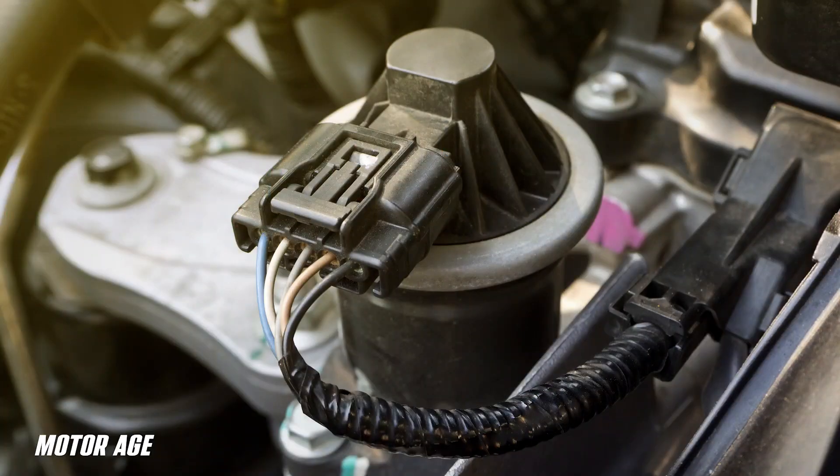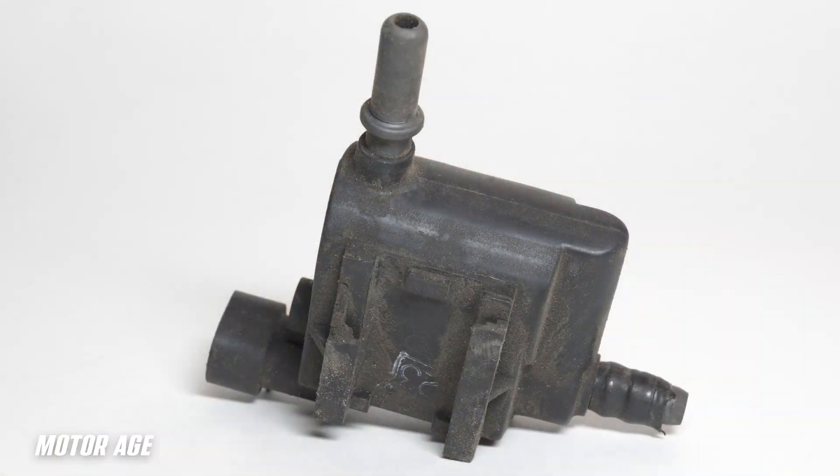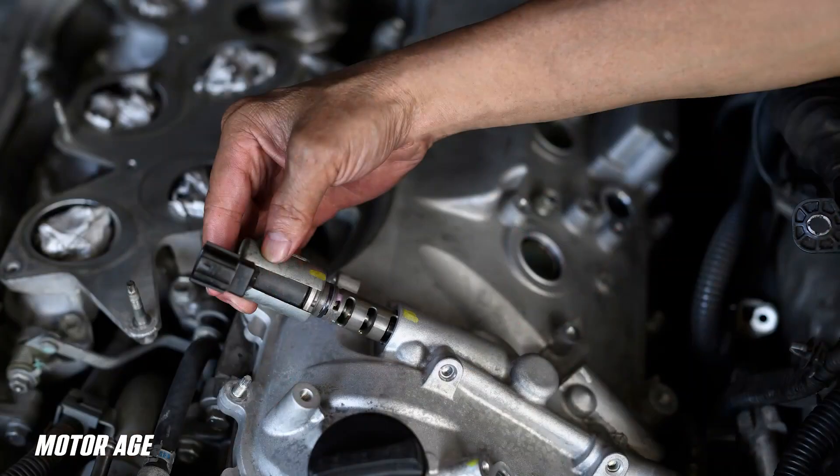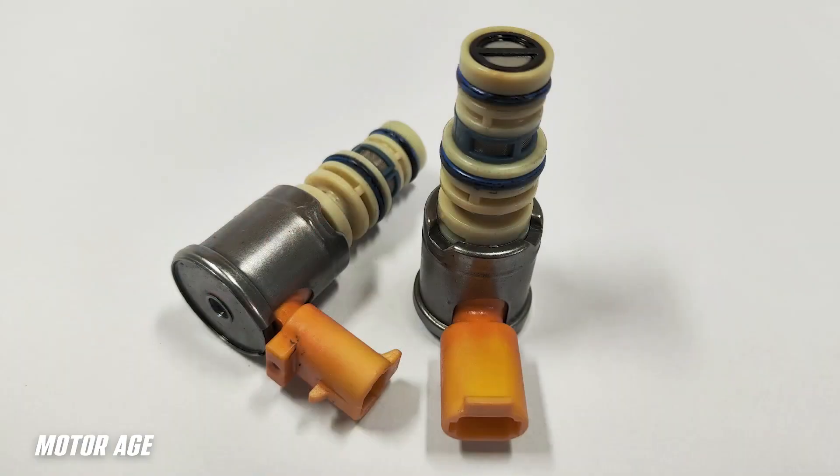As you are likely aware, solenoids can be found from the front to the back of the vehicle on virtually every single platform and system, regardless of year, make or model we encounter in the shop on a daily basis.